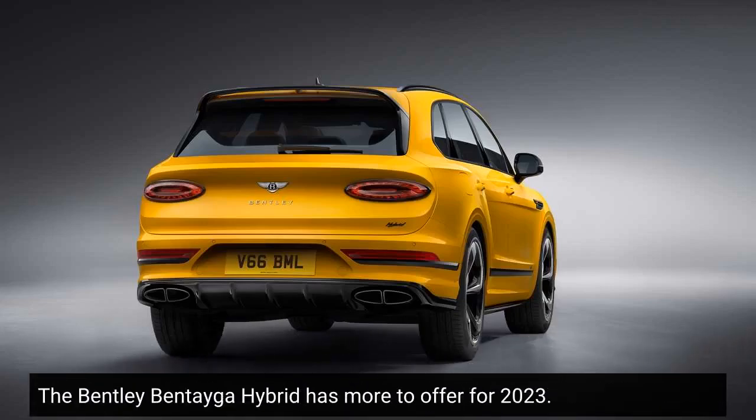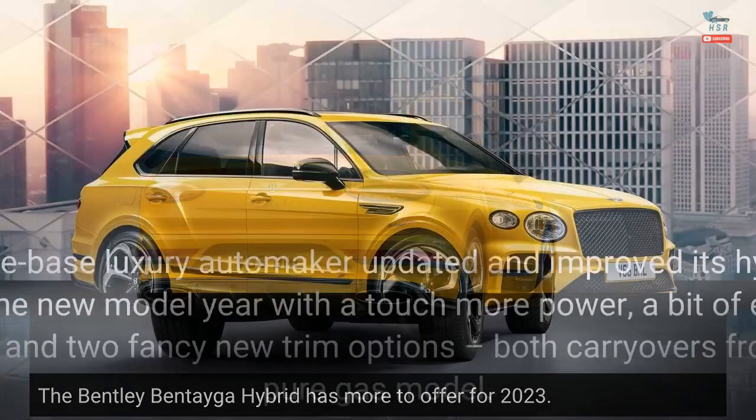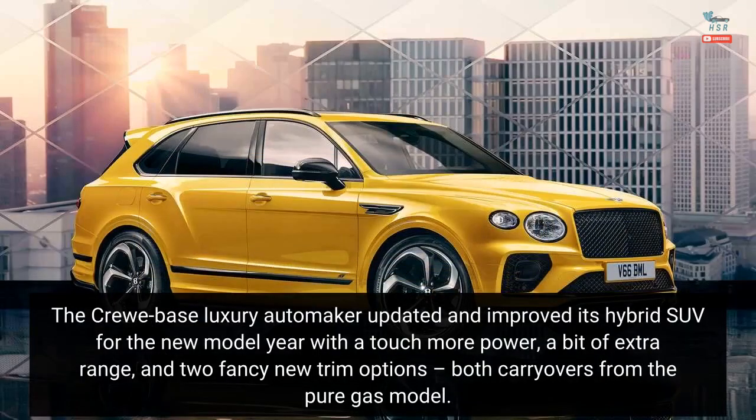The Bentley Bentayga Hybrid has more to offer for 2023. The Crewe-based luxury automaker updated and improved its hybrid SUV for the new model year with a touch more power, a bit of extra range, and two fancy new trim options, both carryovers from the pure gas model.